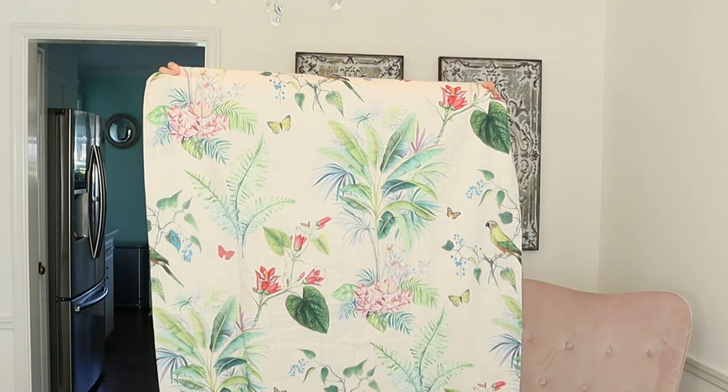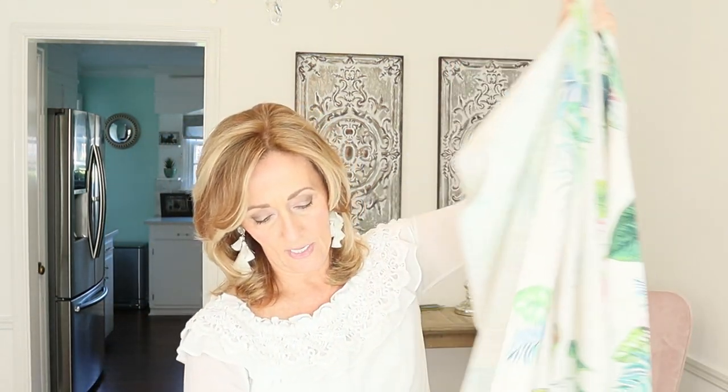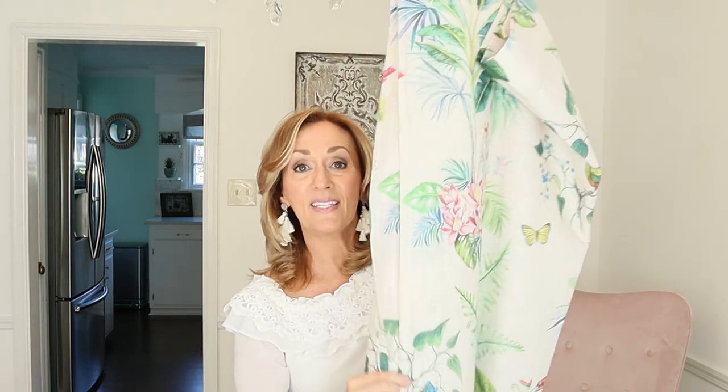Item number two is a shower curtain — birds, butterflies, tropical print, just beautiful. I can tell it's a shower curtain because it has the holes for the rings. The material content tag shows 100% cotton. I imagine the full retail was probably close to $100 — Pottery Barn is a little pricey — but after all the sales I got this for $12. Absolutely gorgeous.